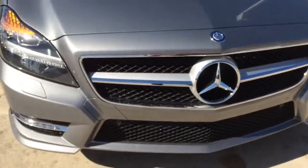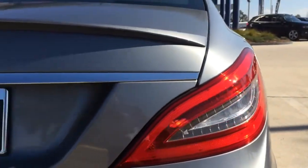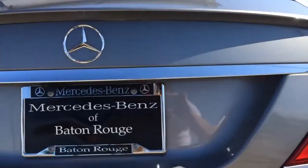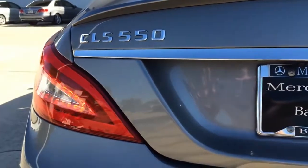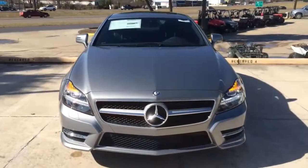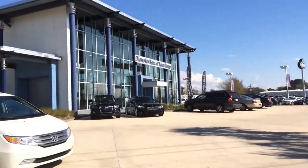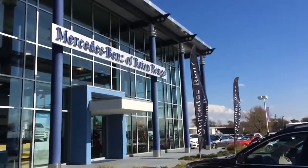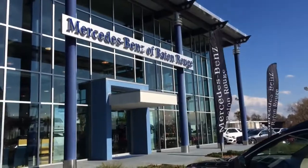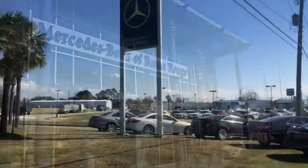Hey guys, today I would like to show you the 2014 Mercedes-Benz CLS550 with Palladium Silver exterior color. I would like to give a big shout out to Mercedes-Benz of Baton Rouge, Louisiana, located on 10949 Airline Highway, for letting me come out to film the 2014 Mercedes-Benz CLS550.